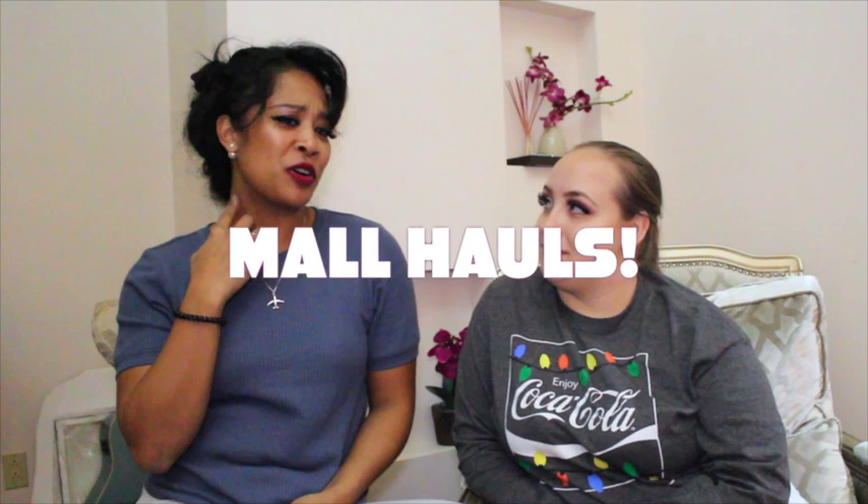Hey guys, welcome back to Degracia Disorder. Today me and my sister Gidget, we literally went to the mall and we kind of went crazy. I went crazy on some weird stuff and she went crazy on makeup. So if you guys want to see what we got ourselves in trouble, then stay tuned.